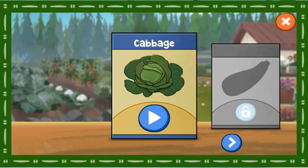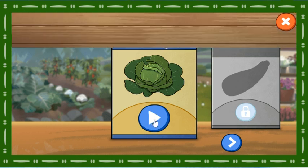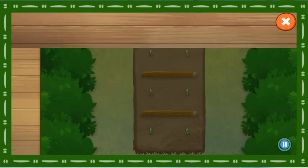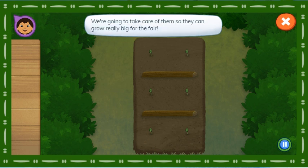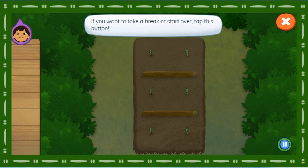Cabbage! Here are our cabbage plants! We're going to take care of them so they can grow really big for the fair! If you want to take a break or start over, tap this button!